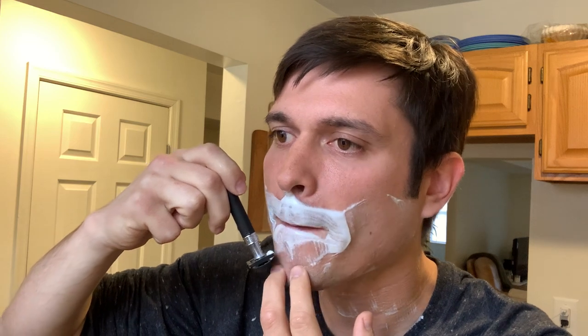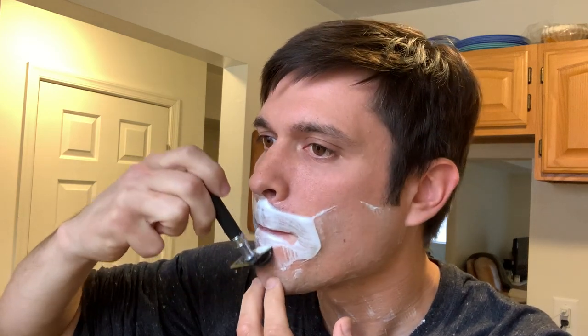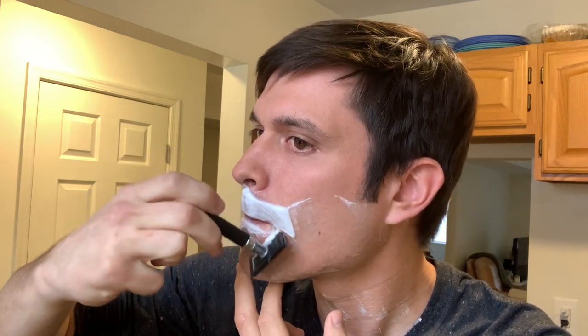This area I usually go against — mustache gotta be careful there. Go down here.